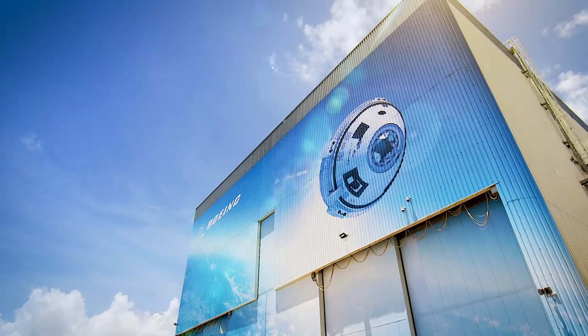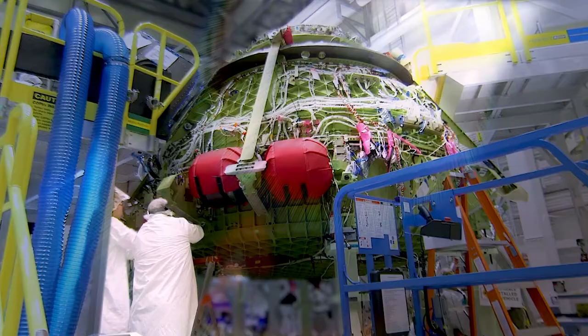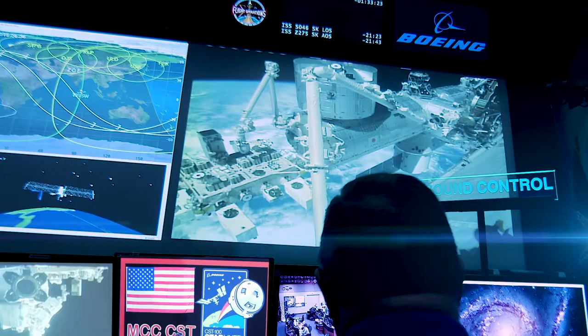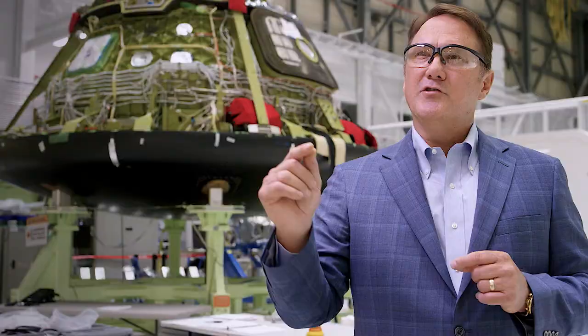As you look around this building and this facility, the next 100 years of flight is starting right here. Our immediate task at hand is building the CST-100 Starliner and proving that that system will safely transport astronauts to and from the International Space Station and drive the emergence of the commercial space transportation market.